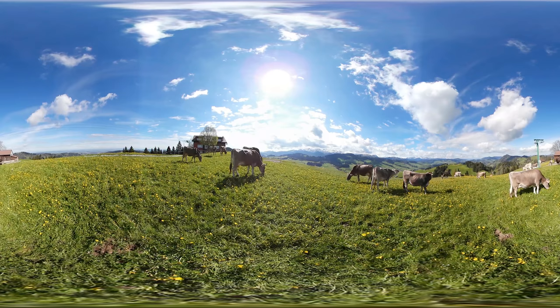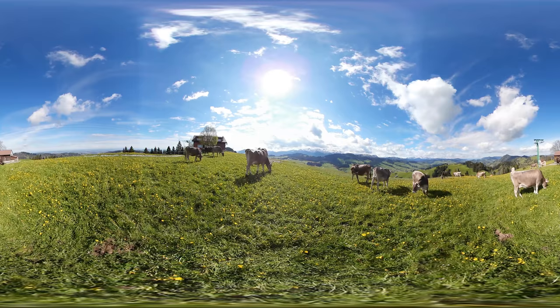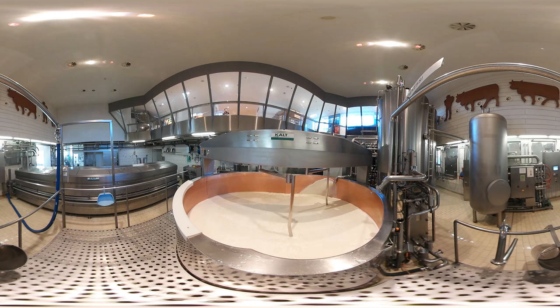Appenzell in eastern Switzerland — a picture-postcard landscape. Luscious green pastures, blue skies, steep mountains looming in the distance, and plenty of cows producing plenty of milk.